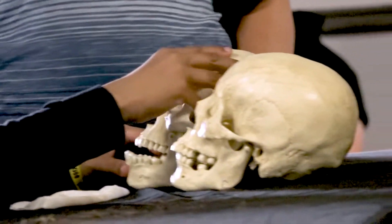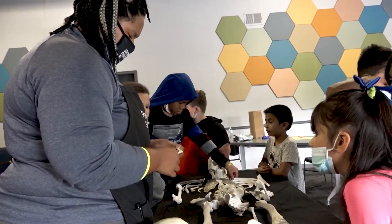We need to let children explore their natural interests. Science is all about inquiry, and that's what forensics is — finding the answers to questions.